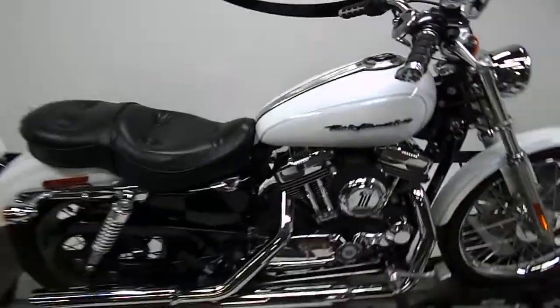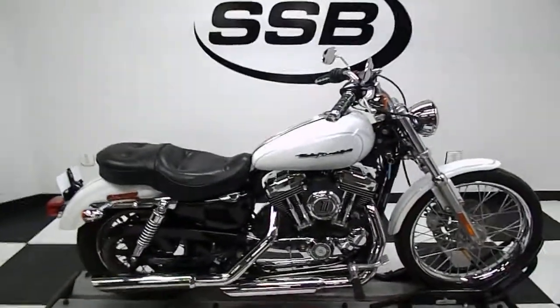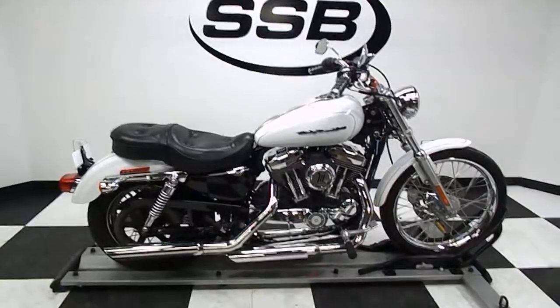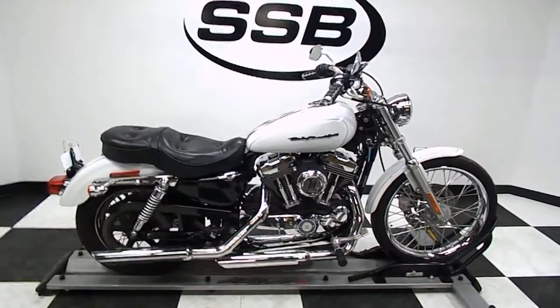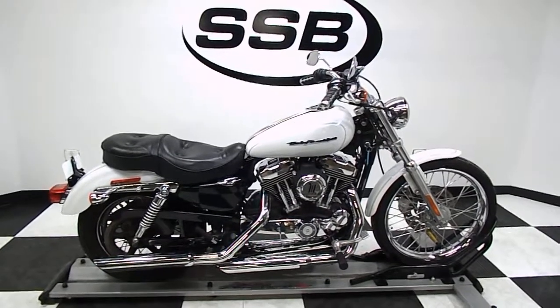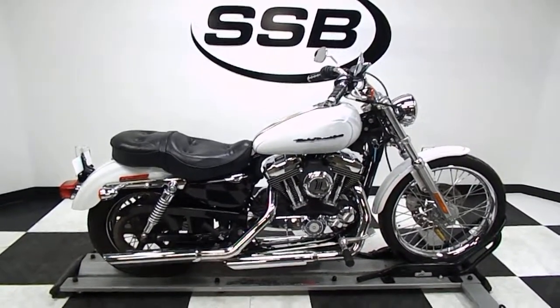This bike has gone through our 24-point pre-sale inspection, also comes with a 30-day, 1,000-mile limited warranty, and as long as you own this bike from us, you will get a discount on parts, labor, and accessories. Thank you for shopping SimplyStreetBikes.com.